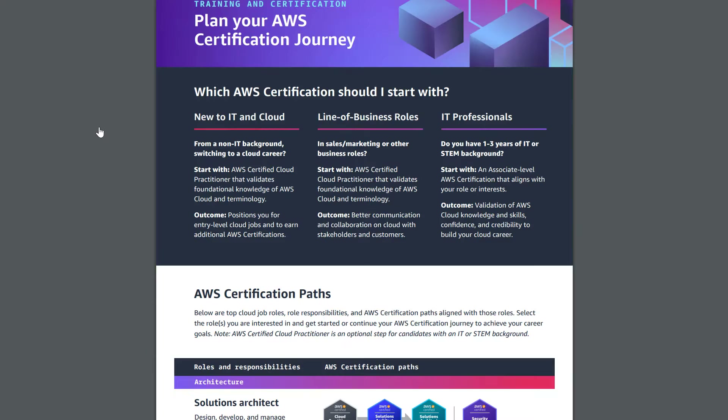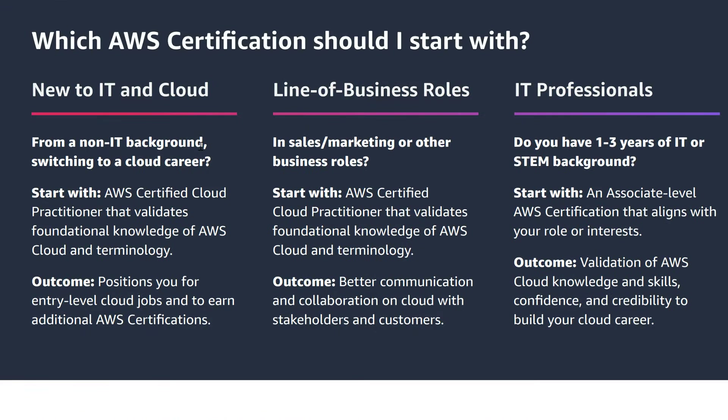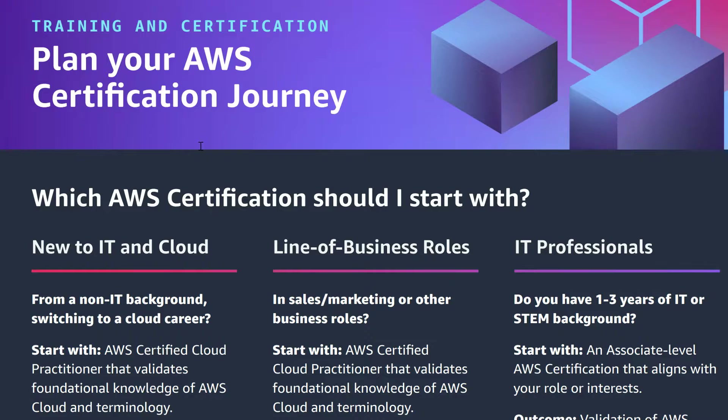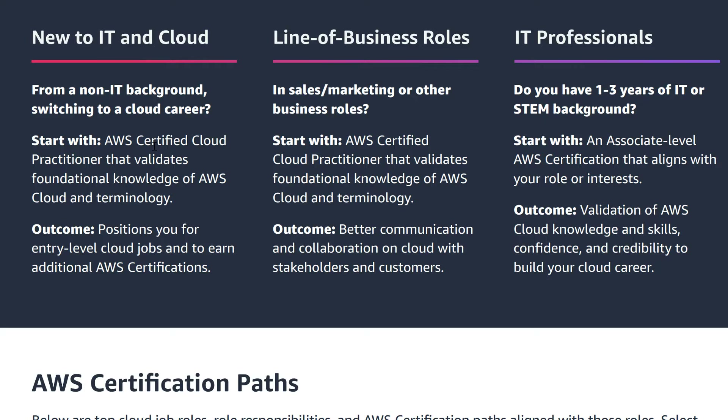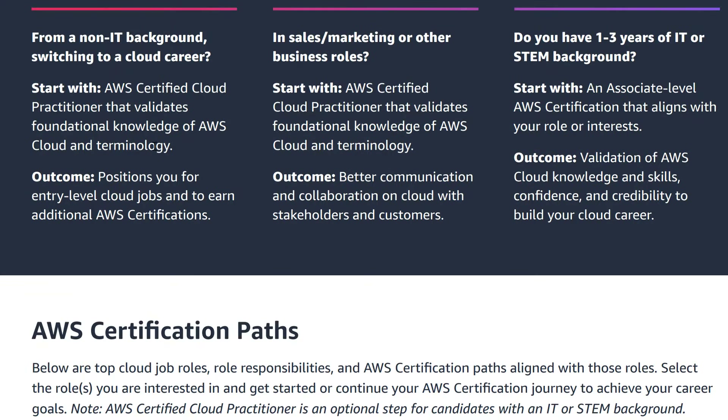In order to become a solutions architect, you do need some experience, so it usually takes some time in the industry. There are lots of other options as well, like cloud support engineer or technical account manager — different roles you can go into at a junior level and then move into solutions architecture over time.